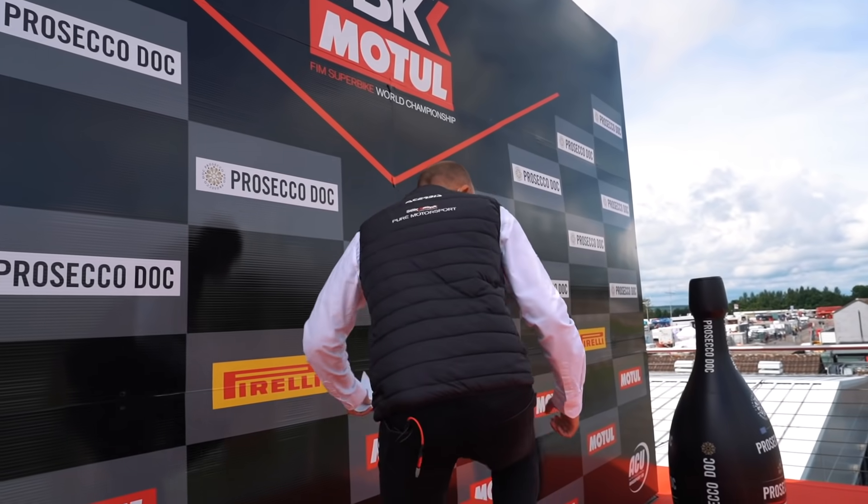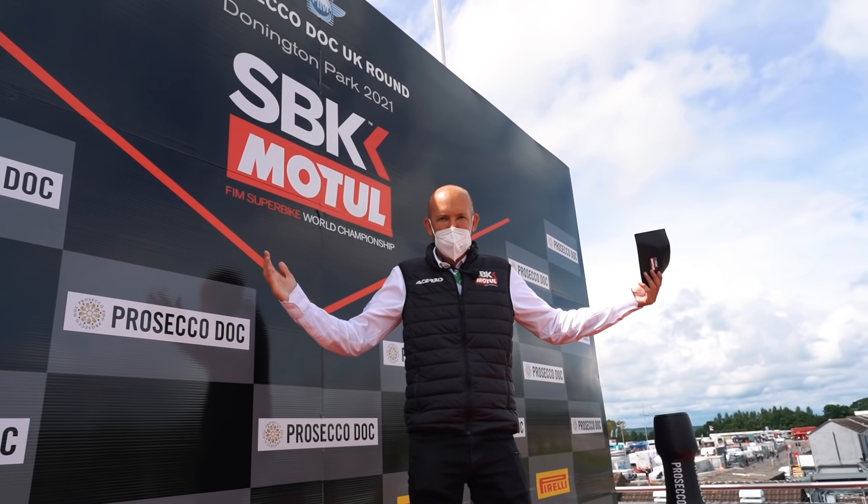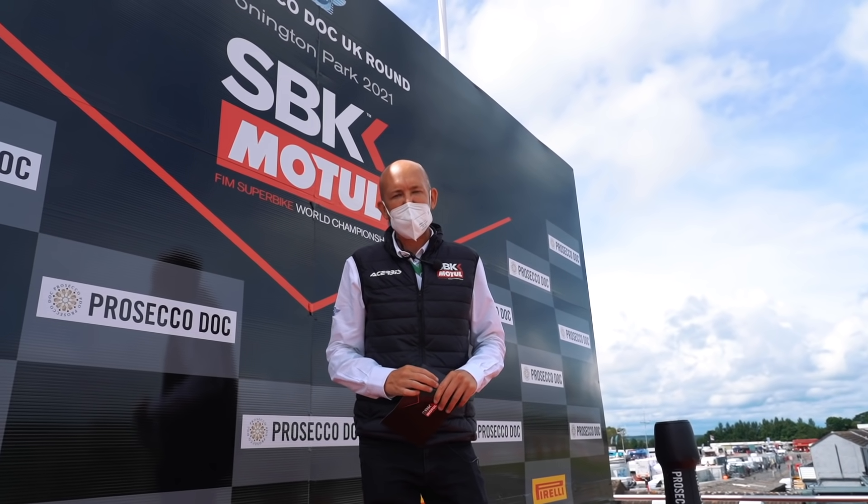And what about this? I've always wanted to do this. Finally, I'm on the top step of a World Superbike podium. Thanks for voting — we'll see you next time out at Assen.